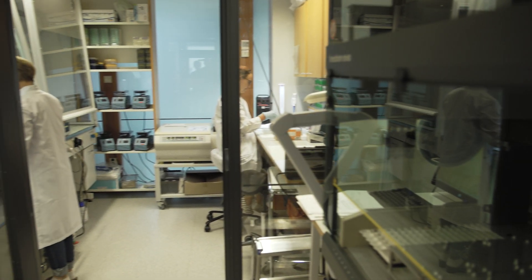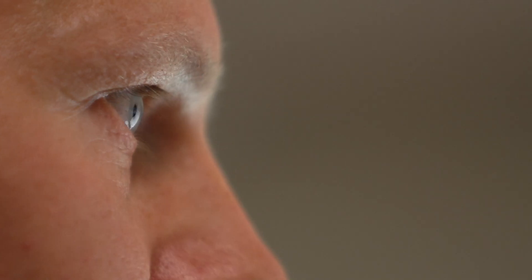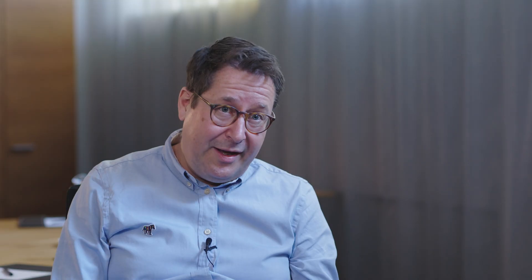The promise of the future of personalised healthcare is that we will be able to give exactly the right treatment to exactly the right patient at exactly the right time for it to be most effective. How we get there is another question, but the tools that INTERVENE has developed will help us on the way.